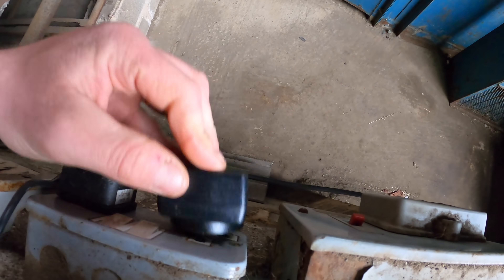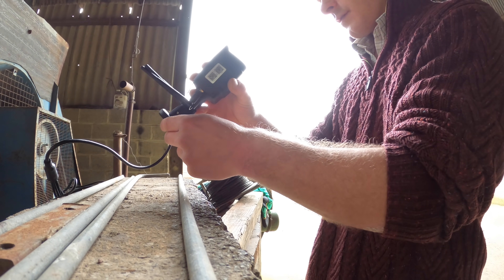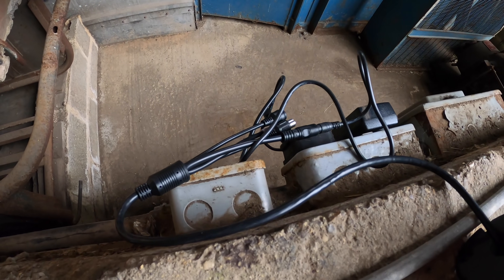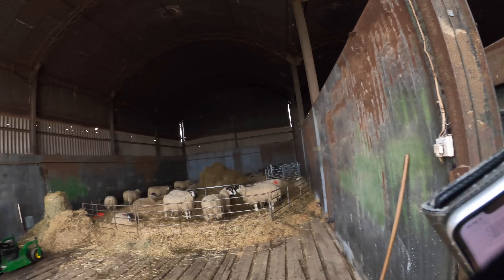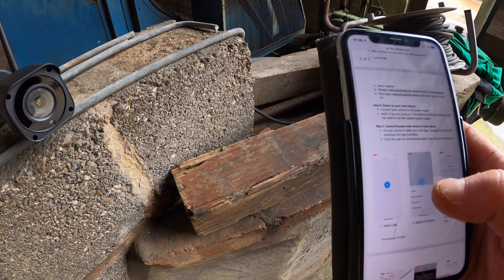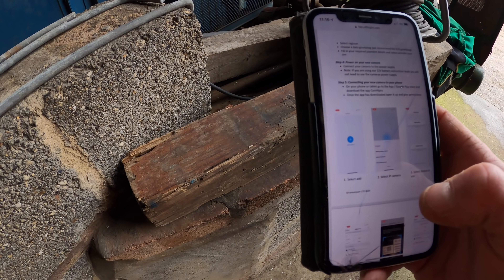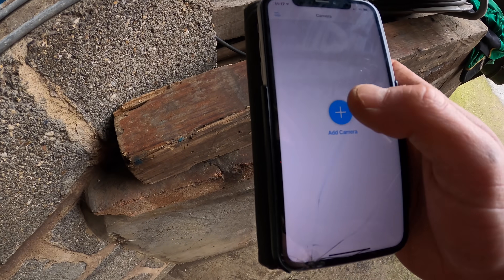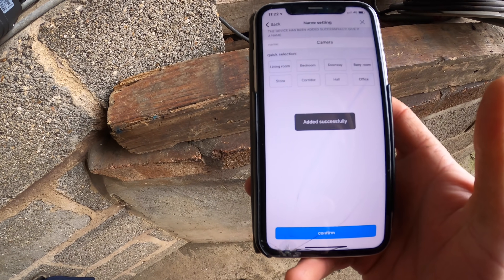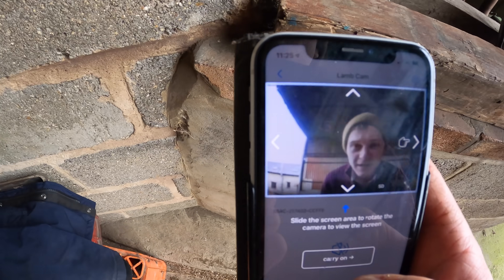SIM activated. Step four: power on the camera - I'll go plug it in the shed. Those other cables on there were to connect it to a battery, which could be handy for a more remote location. Step five: download the app called Cam Hype Pro on your phone. Once downloaded, open it, add camera - you've got to scan a QR code on the camera. Scanned it - that was quick! Added successfully.